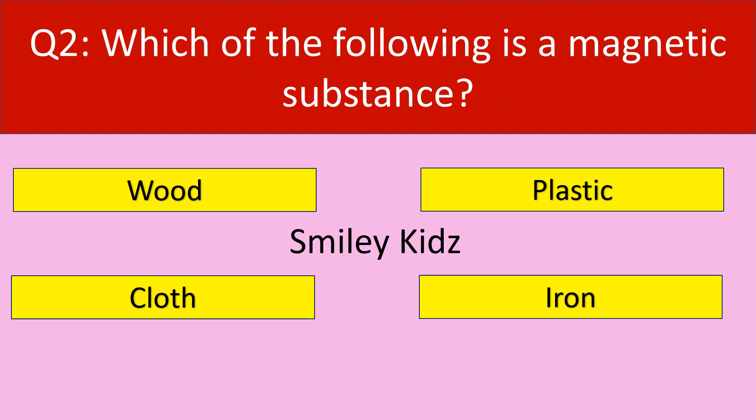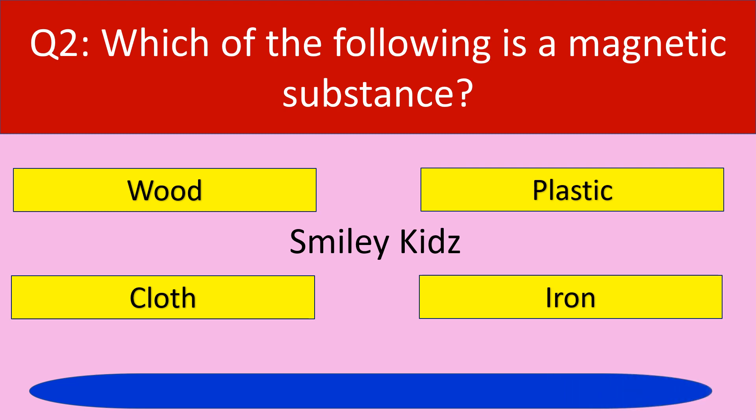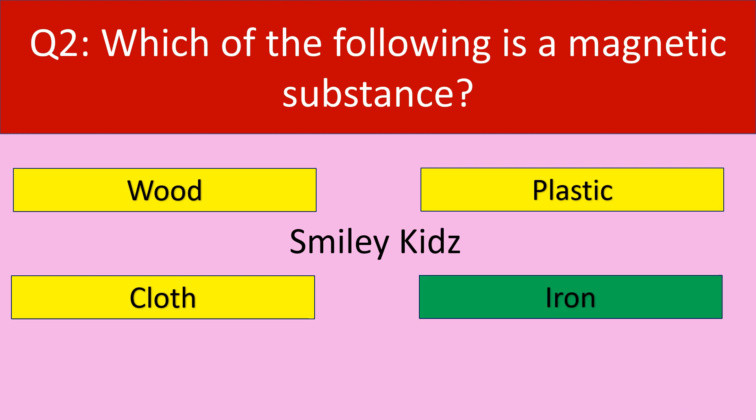Question number 2. Which of the following is a magnetic substance? Your options are: Wood, Plastic, Cloth, Iron. The correct answer is Iron. Iron is a magnetic substance.